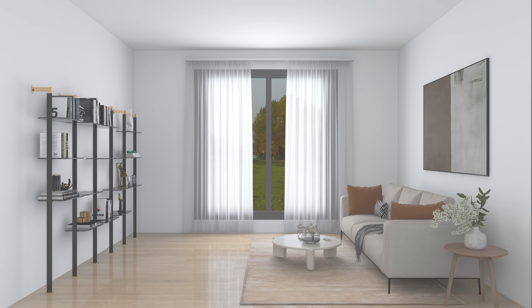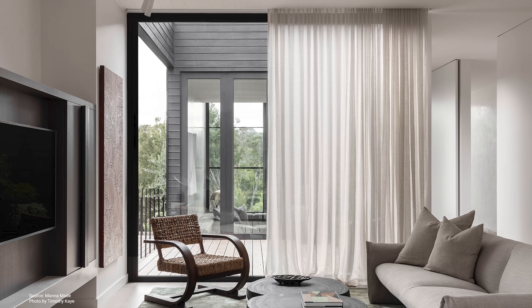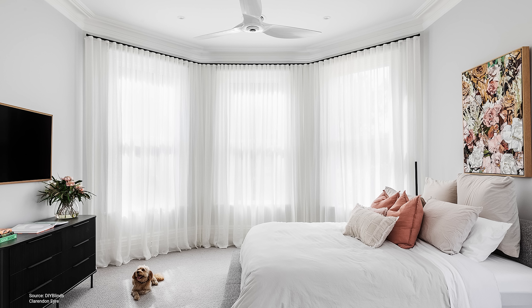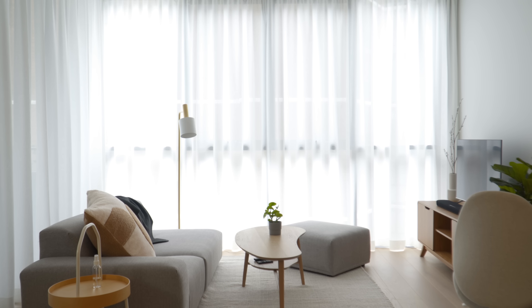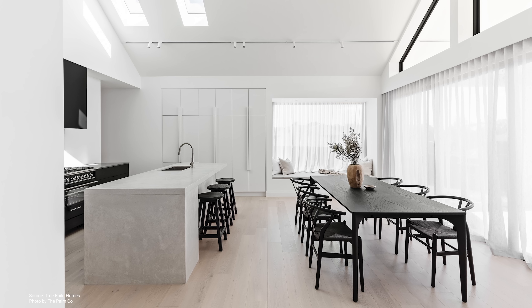The same goes for curtain length — curtains that are too short look awkward and jarring. You want either kiss, puddle, or float-length curtains. Kiss length hovers right on the surface of the floor and requires very accurate measurements. Puddle length is the most dramatic, with 2 to 10 centimeters of curtain going beyond the floor; it has a feminine and old-world feel but requires the most cleaning. Floating curtains hang roughly 5 to 10 millimeters above the ground — no more than 15 millimeters — and are a less formal option requiring the least cleaning. Generally, longer curtains create a more formal appearance while shorter curtains give a more casual vibe.